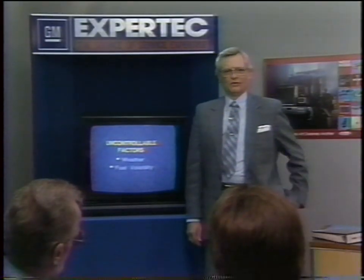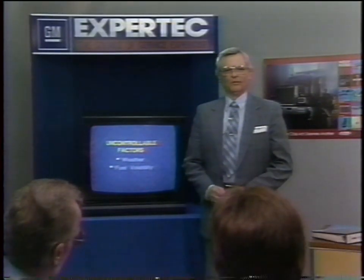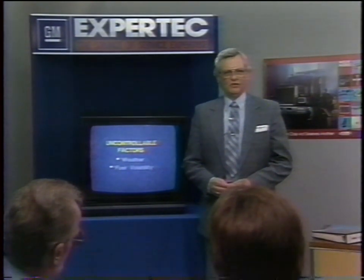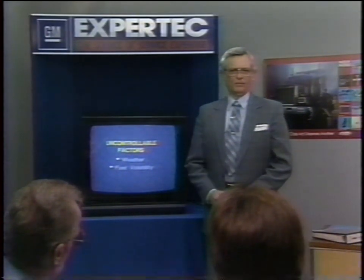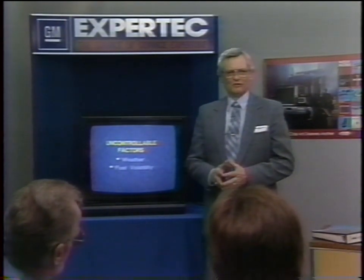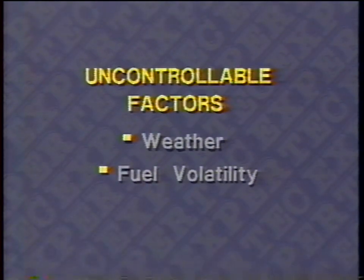While your primary interest may be in resolving the problem, we believe this background information will aid your understanding. How can the problem be reduced or solved? First of all, there are a couple of factors we do not have control over and have to live with. The first, obviously, is the weather. And the second is the fact that GM does not control fuel volatility. Our GM Fuels and Lube Research exercises some influence on the petroleum industry, so our efforts are only partially successful.